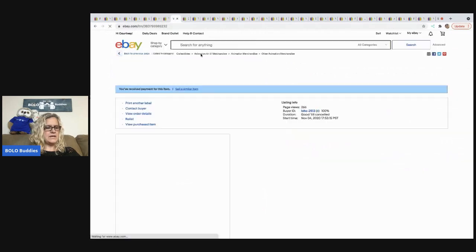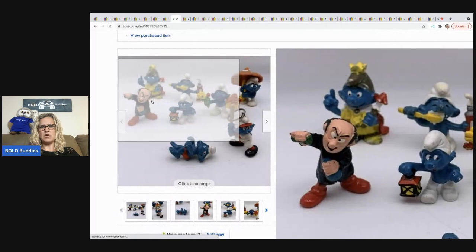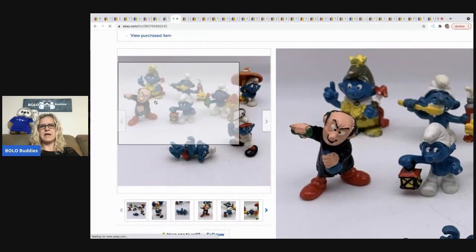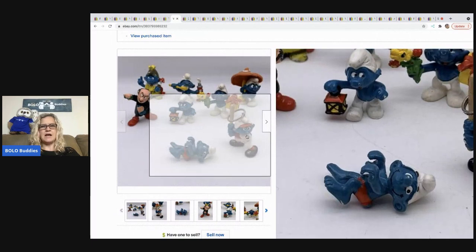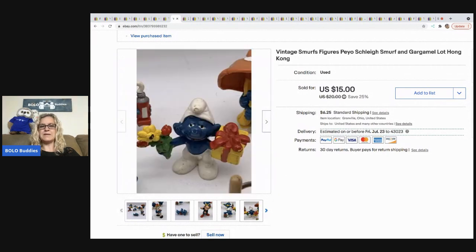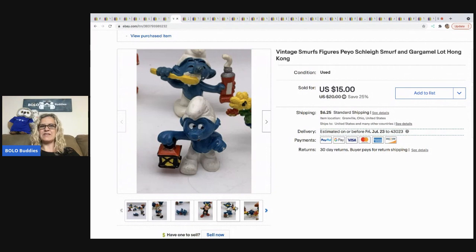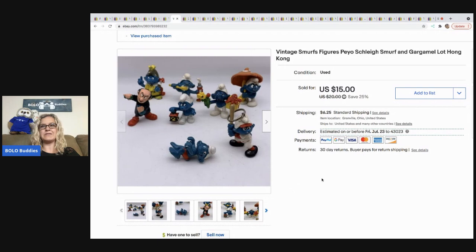The next items I sold are these Smurfs — Gargamel and all the little Smurfs. These are the old figures, and I believe they came from a garage sale as part of a bulk buy. I'm guessing I have about a dollar in these. They sold for $15 and the buyer paid shipping.